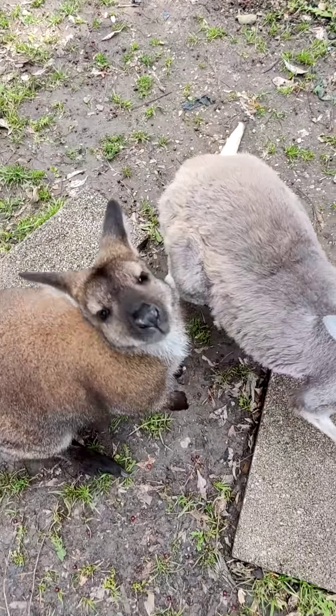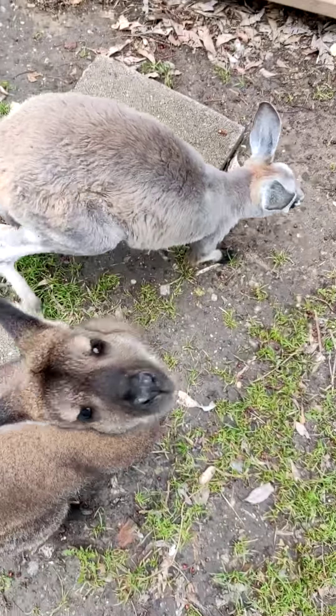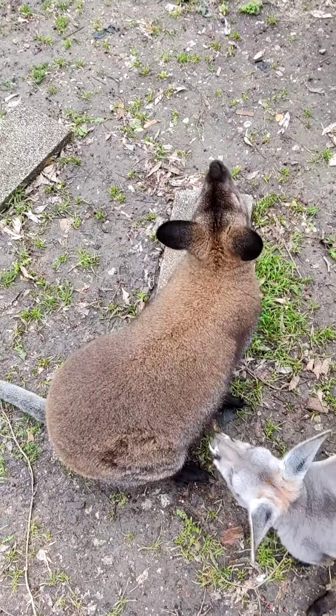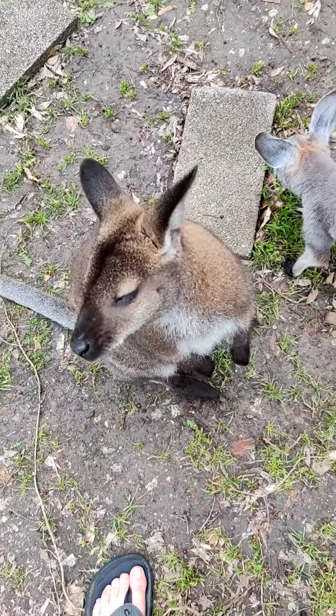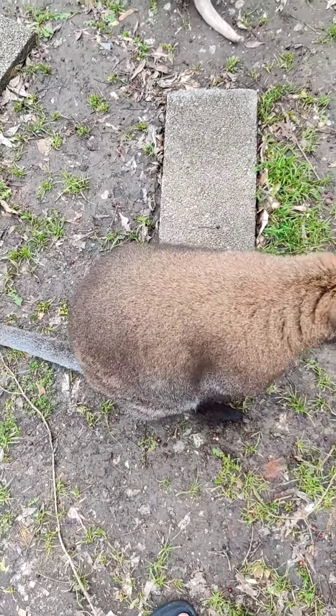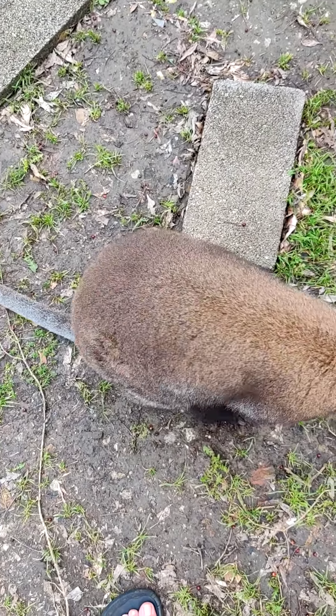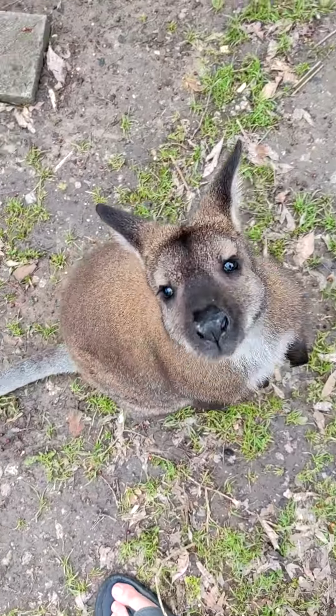The much darker one is Wally. He is a red-backed, or Bennett's Wallaby. You can tell that he's a male because of all that reddish, rusty red-colored fur on the back of his shoulders, neck, and head, and for most of his back, to be fair, is that color.